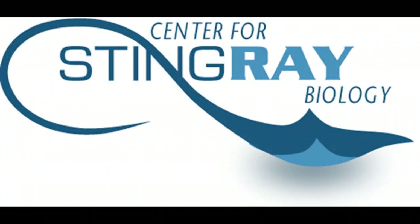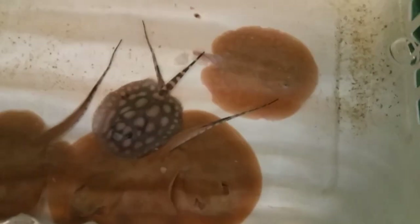What's up everybody? Welcome back to another episode here at the Center for Stingray Biology. We had some births and we had a loss today. I will get to the loss later, but let's start with the good and show you some of the pups that we did have born over this past week. I didn't film it, but let's get a look at them right there.